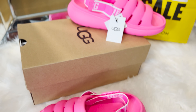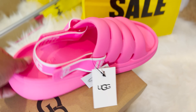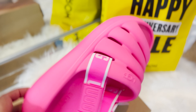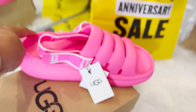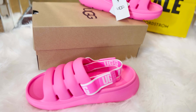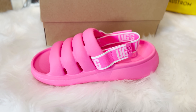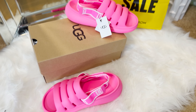I also picked up UGG slippers, which I ordered online. Unfortunately, they run big — I usually wear a 7.5 and I ordered a 7, but it's still big on me, so I'll have to exchange them. But they are so comfortable and cushiony. If you have to walk around or you're going on vacation, these are amazing slippers. I love this neon color — it's a perfect summer vibe.